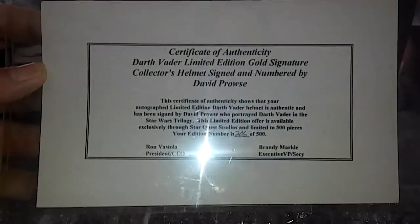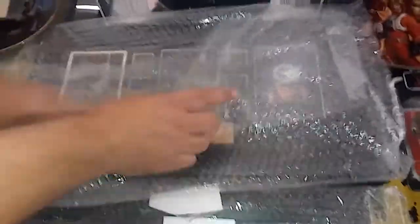The best piece right here is the Darth Vader helmet signed by David Prowse — really nice. It comes in a football cube display, it's really sweet, and it's numbered to 500. Here's the certificate that comes with it.